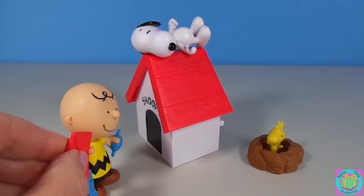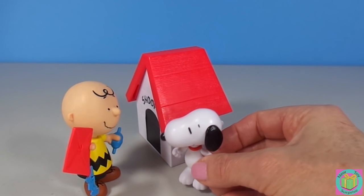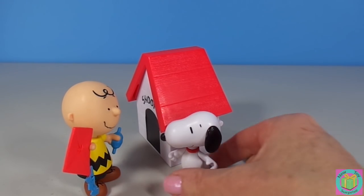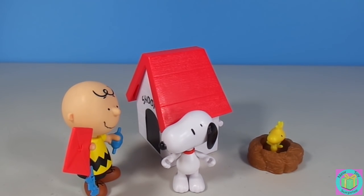I'll see if Snoopy can help us. Snoopy, wake up! I need your help. The Red Baron flew Sally's cowgirl hat to the roof of the house. You're a good climber — can you help get her hat down?